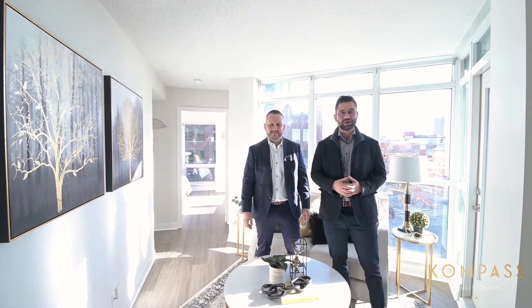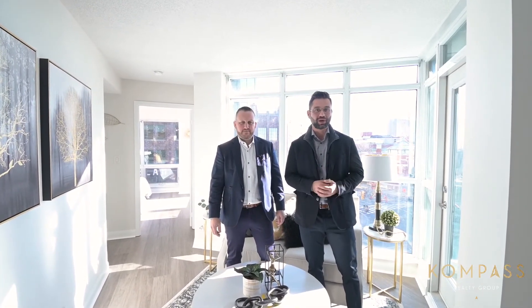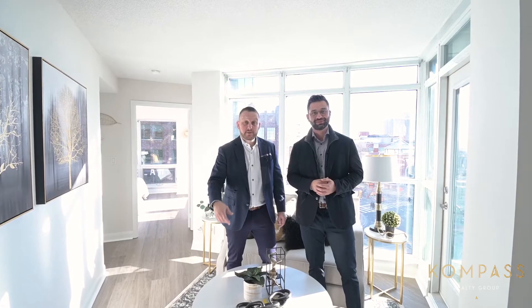Thanks for checking out the video. For more information or your own private showing, send us a direct message. Find your way home at the Compass Group.